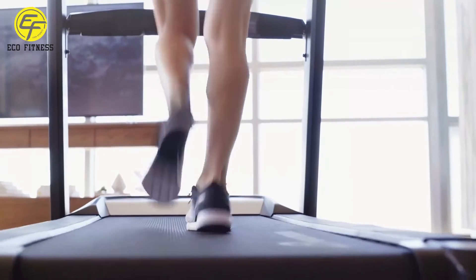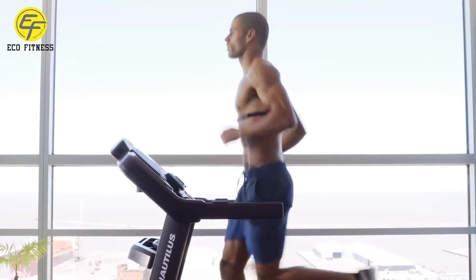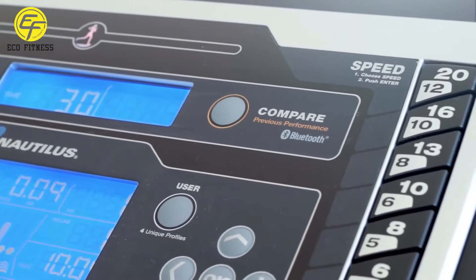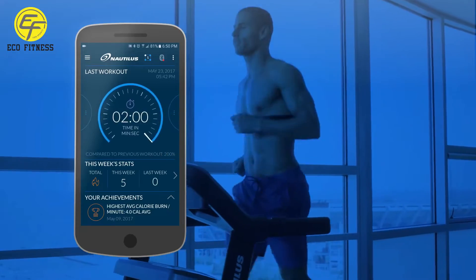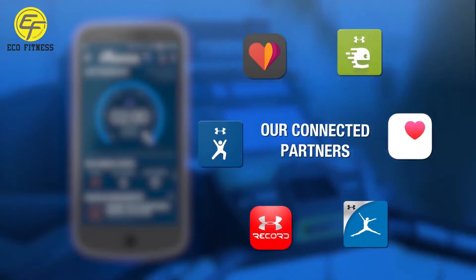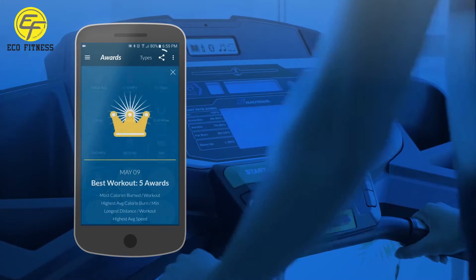Looking to measure your results against your goals? No problem. The T628 is designed with integrated Bluetooth technology, so your workout data syncs seamlessly with the Nautilus Trainer app, as well as our connected partners. Track your progress week by week, earn awards, and share your results online.